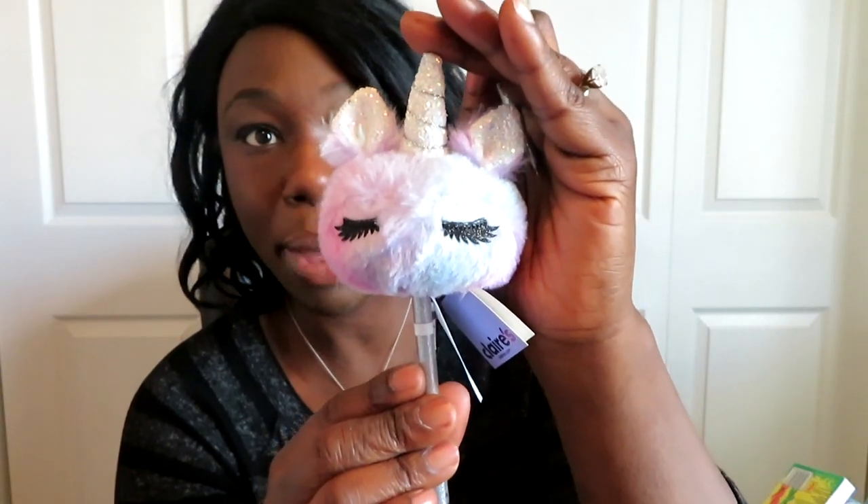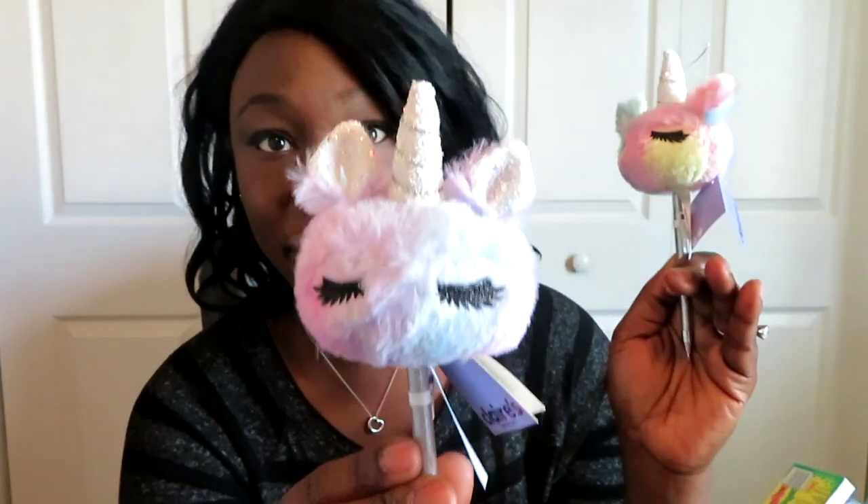Next are the functional items. Starting with pens — I got these cute little pens from Claire's, two different colors. They have a little glittery horn and are just cute glittery pens. I'm also thinking of getting little notebooks. I originally got some from Claire's but they were huge and won't fit in the stocking, so I'm returning those and will get a small three-by-five or five-by-seven notebook to go with the pens.